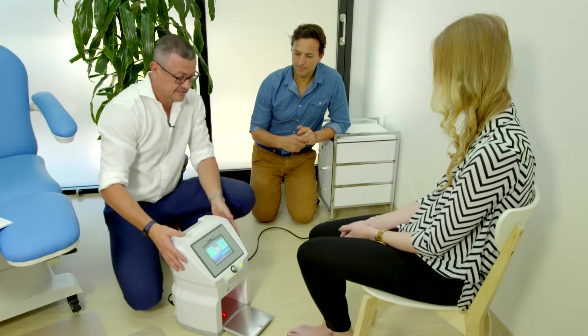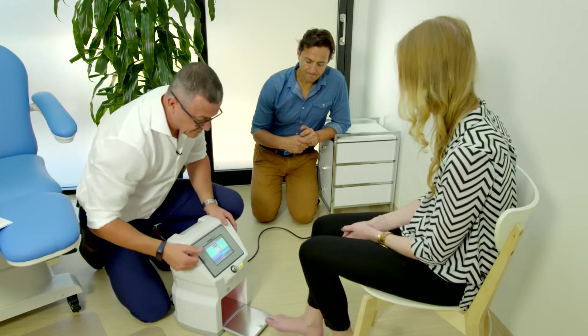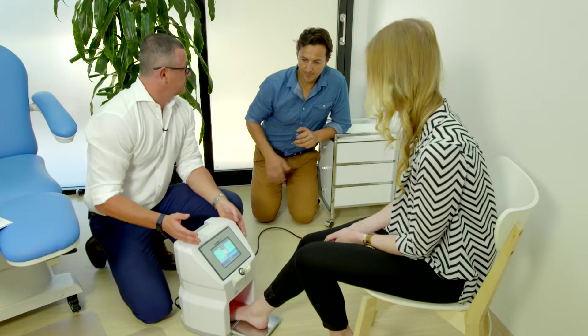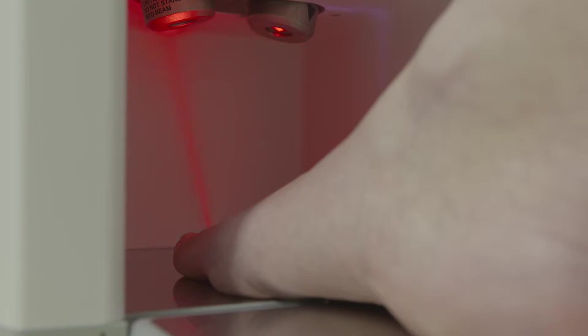It's a really simple process. Basically, we generally have to reduce the nail to get rid of any bulk around where the fungus is. Then it's as simple as Nina placing her foot in here — it's a 12-minute cycle. And while we're doing this, we actually take out a pair of shoes and sanitize those with an antifungal treatment as well.